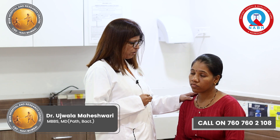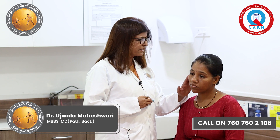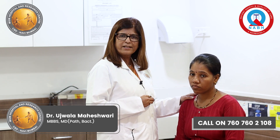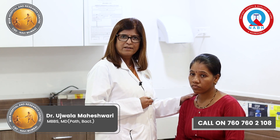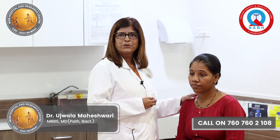This test can be performed for swellings present in front of the neck, near your ear, or certain lymph nodes such as cervical lymph nodes, axillary lymph nodes, swellings on the skin, back, or any other place. For performing this test, local anesthesia is not needed. Thank you.